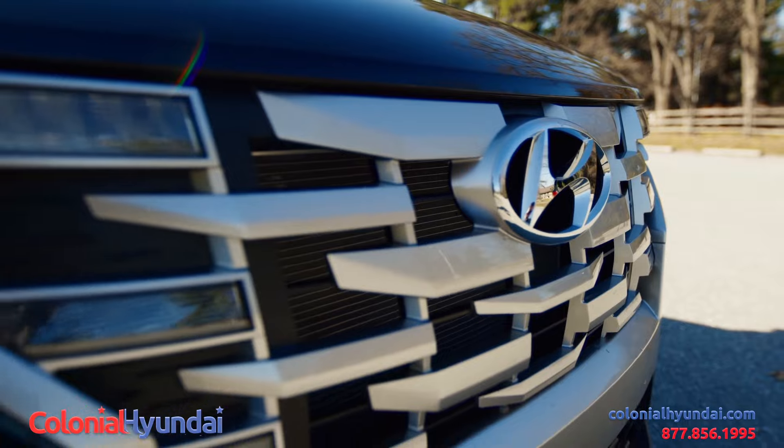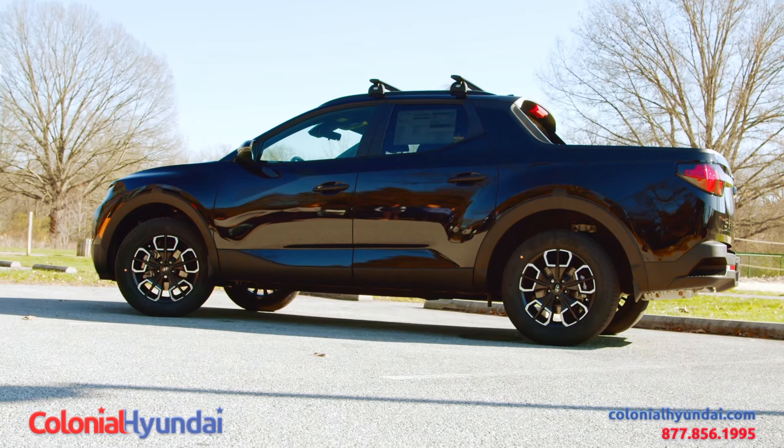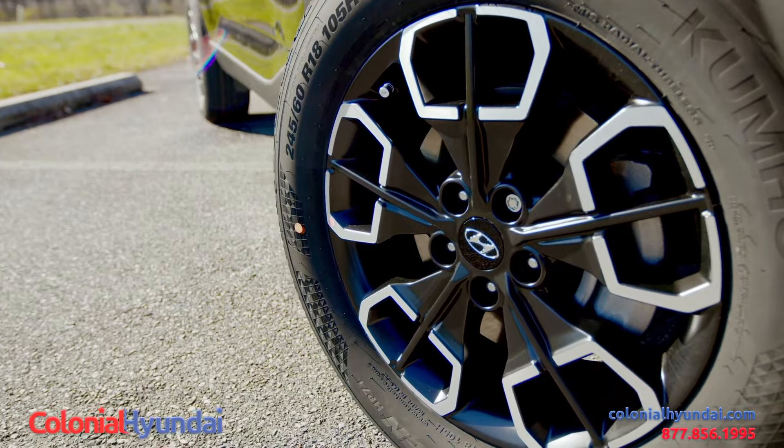One is a 2.5-liter non-turbo, and the other is a 2.5 turbo, with a towing capacity of up to 5,000 pounds available on this model, all-wheel drive, and off-road capabilities as well.